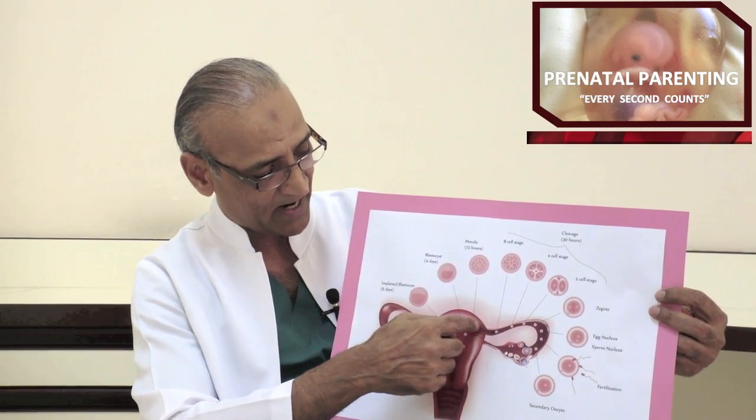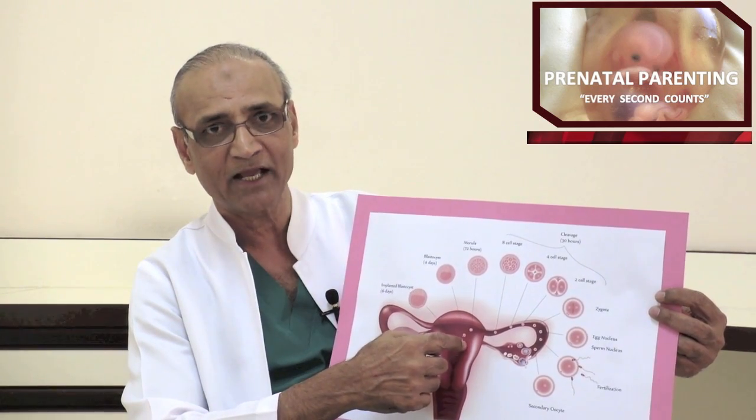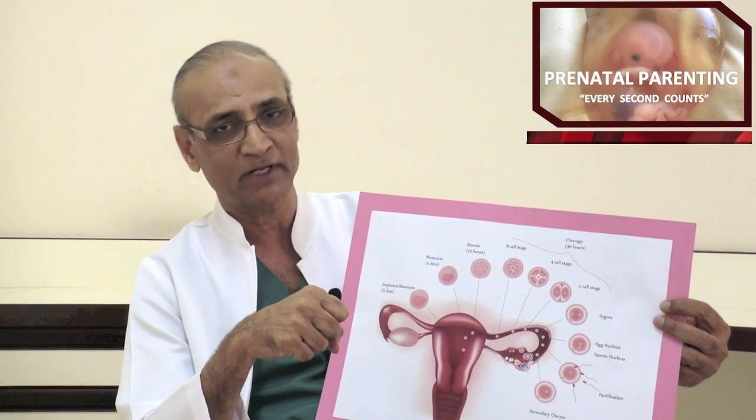Finally, around the sixth day, it comes and gets implanted in the wall of the uterus, where your baby is going to live and dwell for the next nine months.